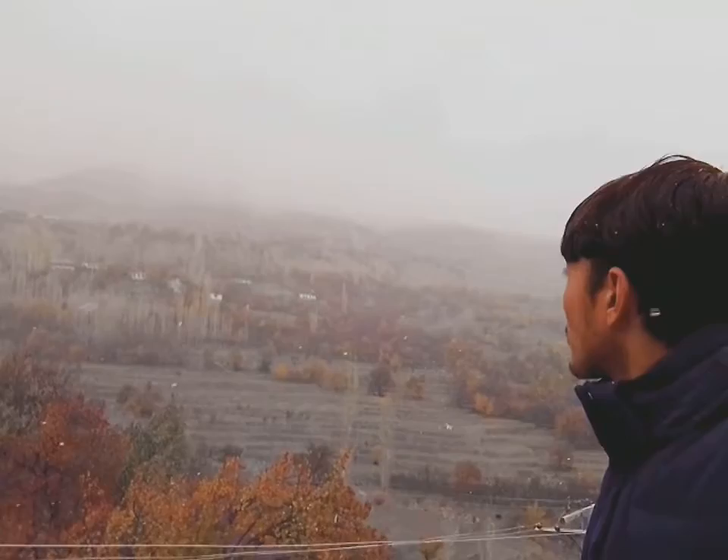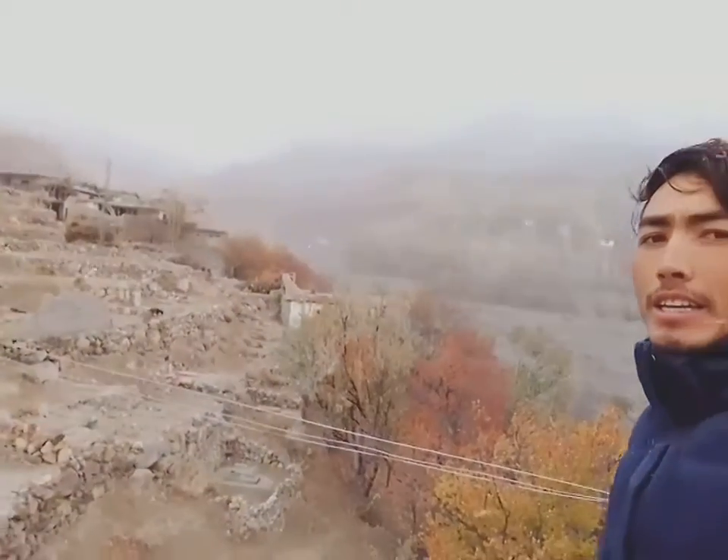I am very scared. I am here near my village. We are here. This is my left side.